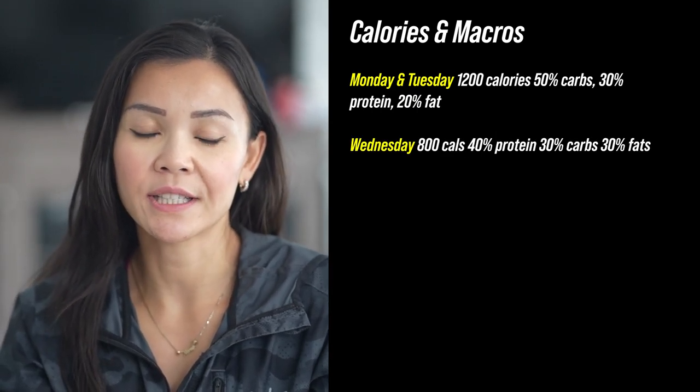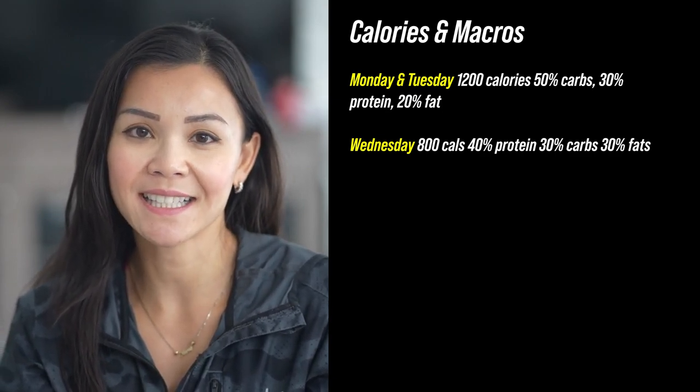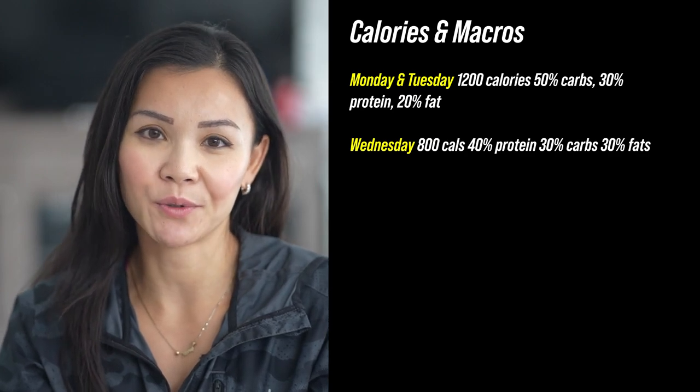On Wednesday, we're dropping to 800 calories — 40% protein, 30% carbs, and 30% fats. This helps stabilize everything in the middle of the week.